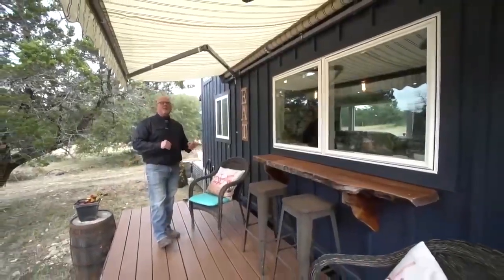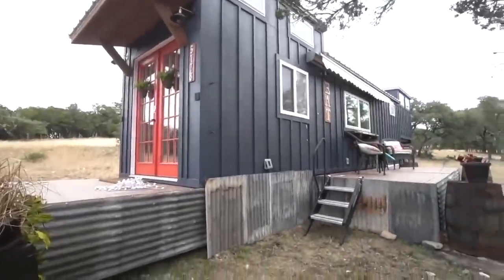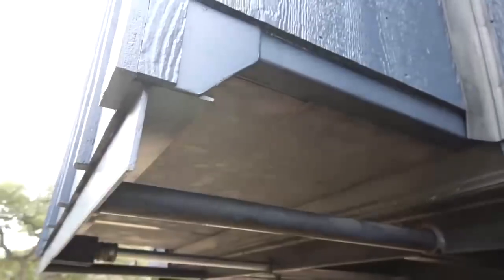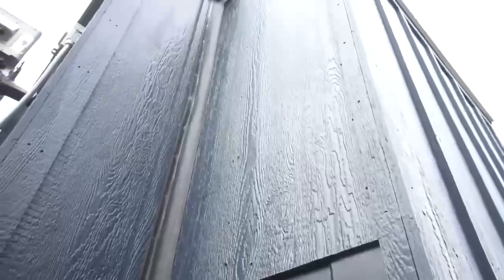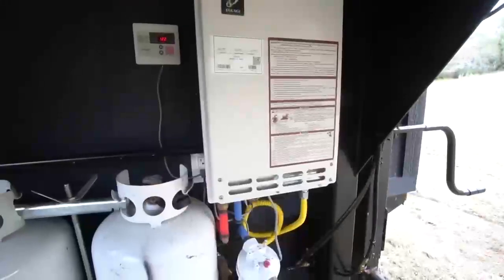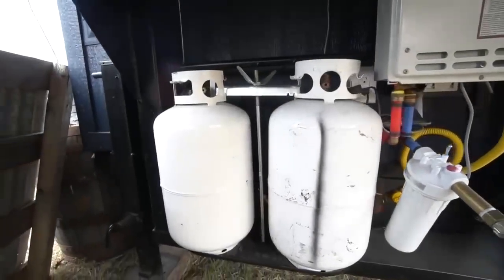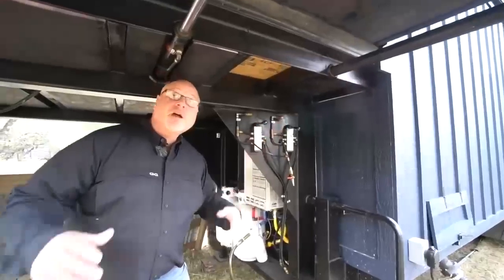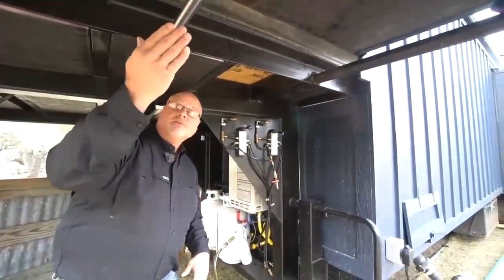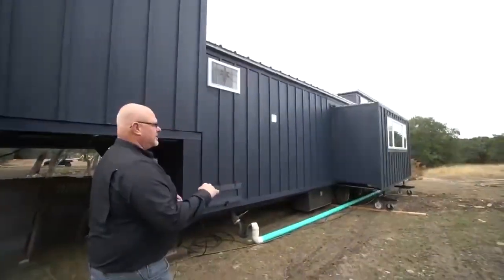El calentador de agua caliente y los tanques de propano están en el frente. Puedes ver las guías y cómo funcionan. Tenemos el calentador de agua y un filtro de agua para toda la casa, con tanques de propano de 35 libras. Esta instalación es para las correderas: enganchamos un compresor de aire y estas palancas tiran de los cilindros hacia adentro y hacia afuera, empujando las correderas. Al grande le pusimos gatos de ruedas para ayudar a soportar el peso y ayudarlo a deslizarse, haciéndolo más estable. Esos tienen un pasador y se quitan cuando viajamos.